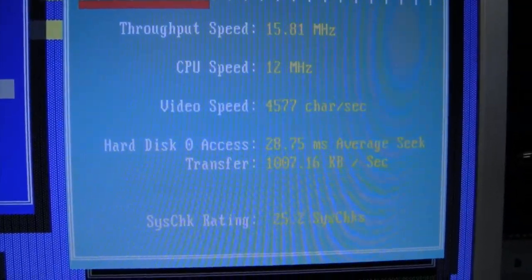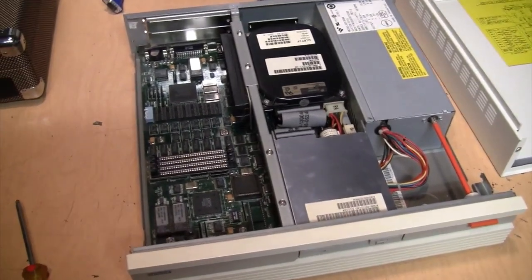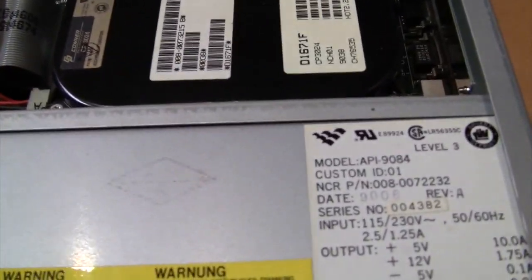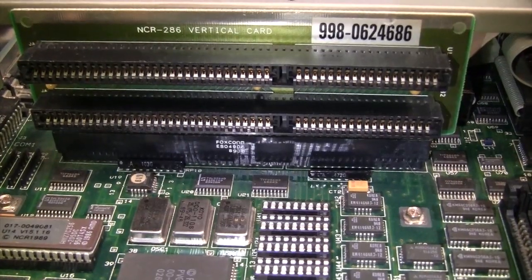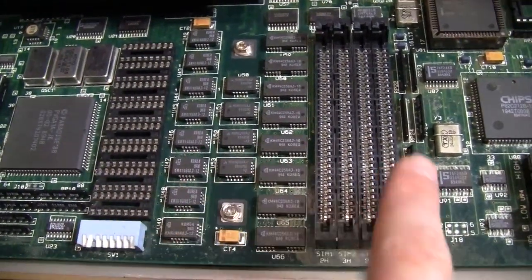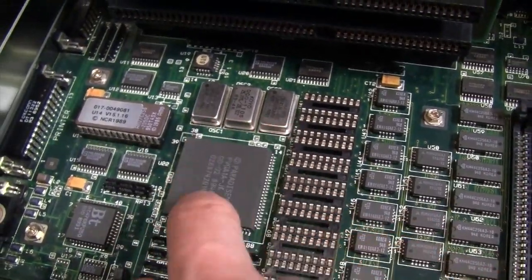That 28 millisecond seek time on the drive is pretty typical for its age, and that transfer rate is actually pretty good for a 286. According to SpinRite there are no errors on the hard drive. Luckily the key lock was not locked, so I was able to remove the cover. You can see that Connor hard drive and floppy drive. On the power supply we have a date code of 9008, so it's a 1990 computer. Those are the two 16-bit ISA expansion slots on a riser card, with a whole bunch of slots for adding extra main RAM and extra video RAM, but none are installed - just the basic one megabyte system RAM and 256K video RAM. There's that Paradise video chip with its various crystals and its ROM.